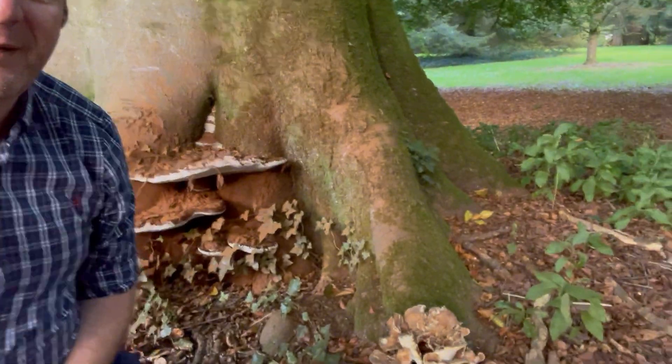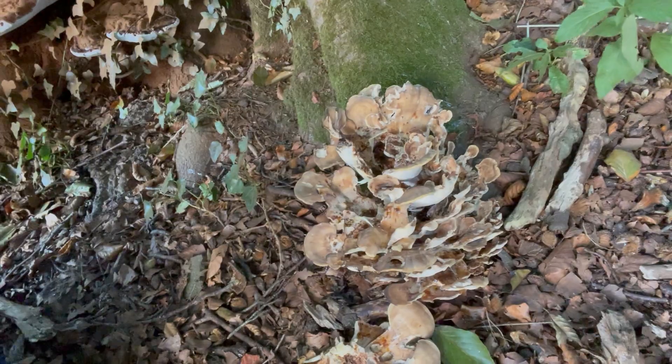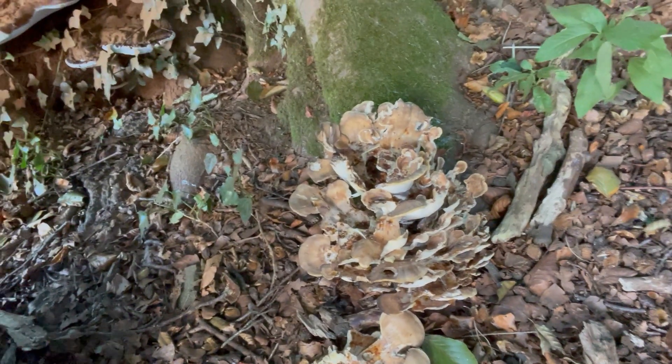Just to show you what it looks like at the base of the tree — hopefully you can see that there — it comes up in these fronds. This is quite a small one. You would have seen some pictures recently on other social media about it getting quite large.